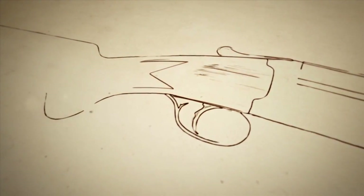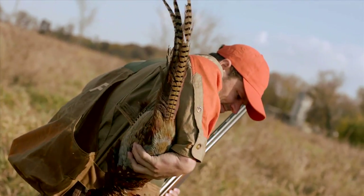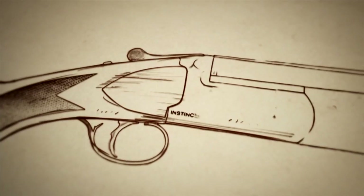For nearly 150 years, Franke has been crafting fine firearms for sportsmen around the world, and is proud to share with you the Instinct L.